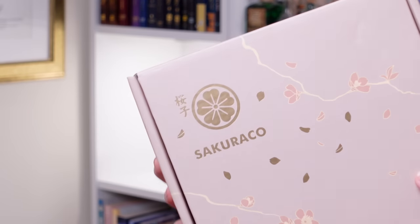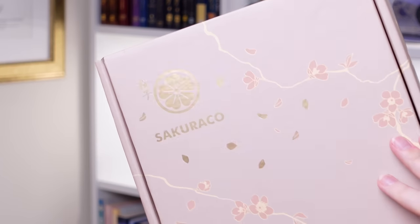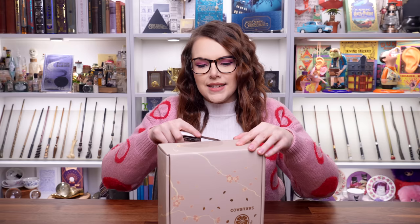I'm so excited. Before I open this box, can we just talk about the design of it? It's a very aesthetically pleasing box. We've got some gold on there with some falling blossoms. It's very, very pretty. When it arrived I was like, oh my goodness, that is so cute. So let's get into it.